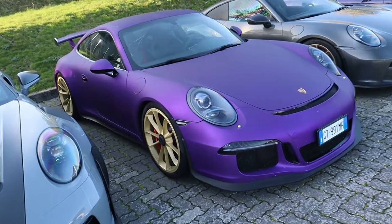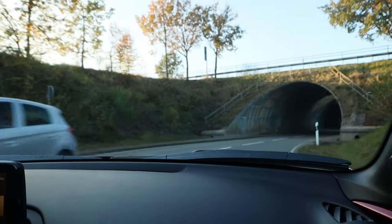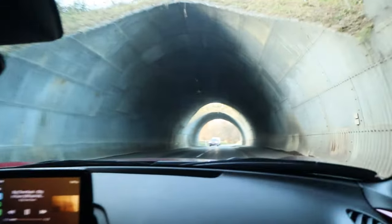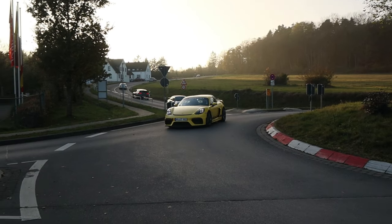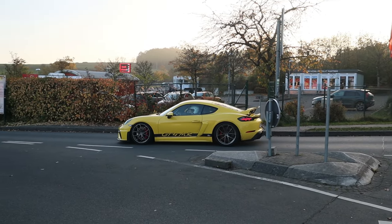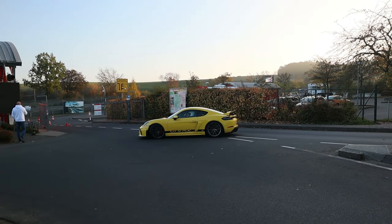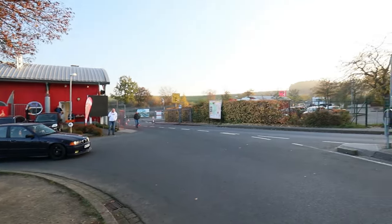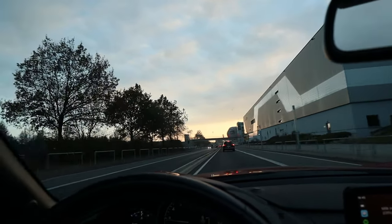When you come to the Nürburgring, you also have to check out the tunnel. It feels bad — the ring is already closed. Must have been a serious accident. And what has been a very nice day at the Nürburgring is coming to an end.